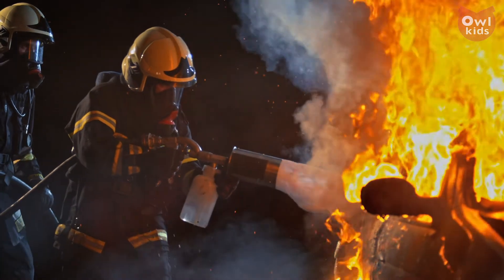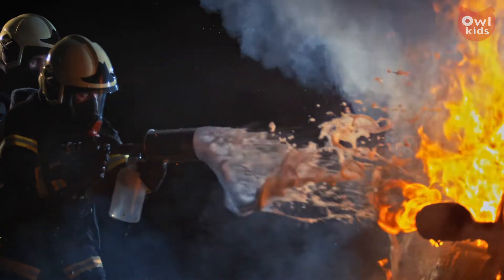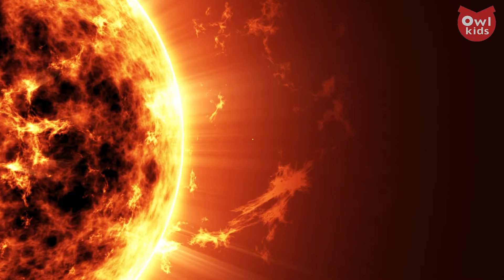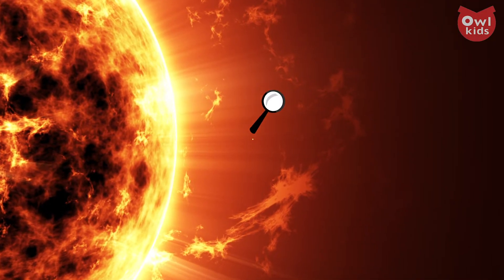Of course, that's kind of difficult to do, which is why we tend to use water instead. Now let's get back to the Sun and why it can burn within a vacuum. The Sun creates heat in a completely different manner.